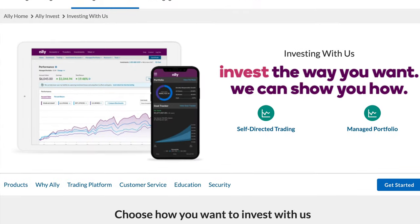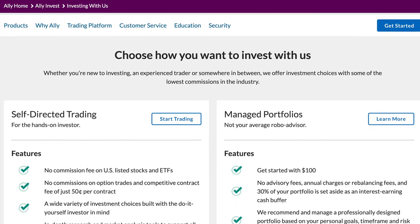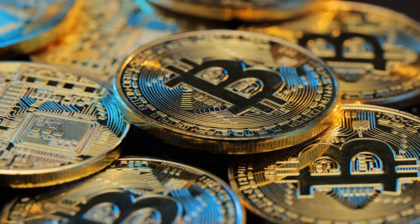That's everything as far as banking is concerned, but it's important to mention that Ally Bank has their own investing platform with a managed portfolio tool as well as regular investing accounts that allow you to buy stocks, ETFs, bonds, mutual funds, and Forex. They also offer mortgages, auto loans, and personal loans, so if you decide to go with Ally Bank, keep all of these other features in mind because they have a lot of great financial tools beyond banking.